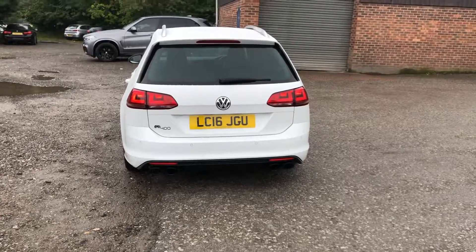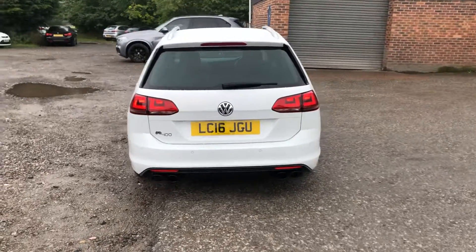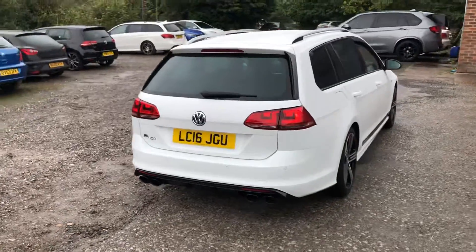Black diffuser, black tailpipes, finished in white.